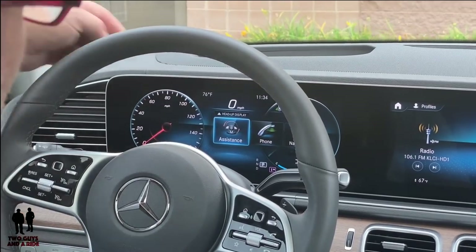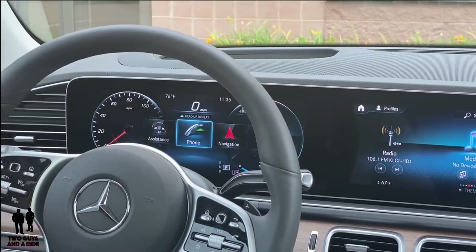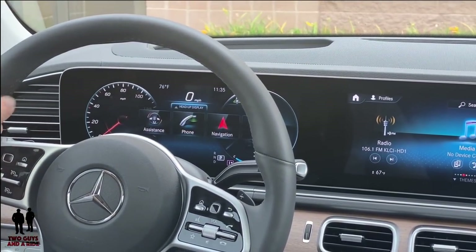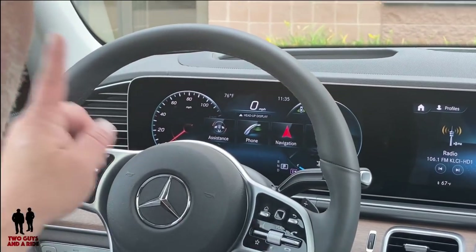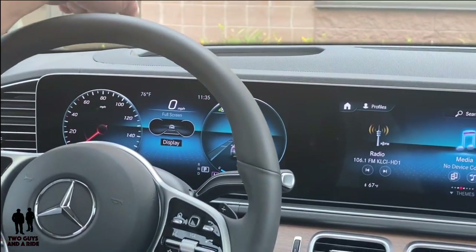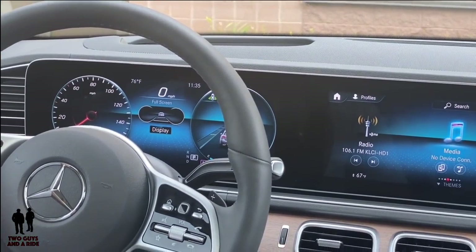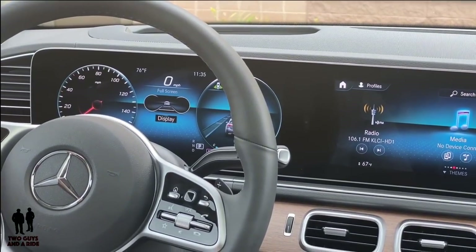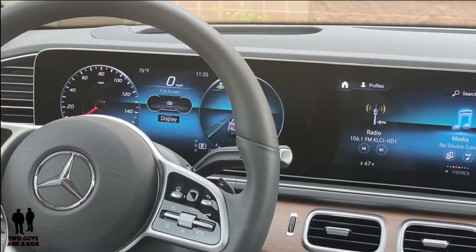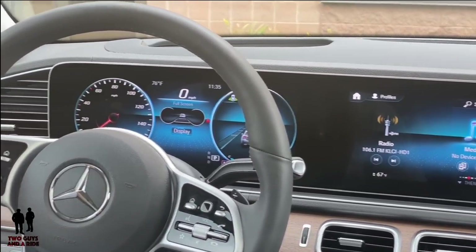The heads-up display comes up almost any time you're on any icon. To get to the heads-up display, you simply swipe up and then click. Your mouse button works just like it did on this screen, except it now works on the heads-up display, which is very configurable.